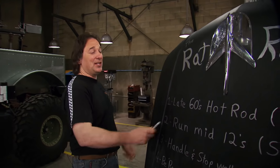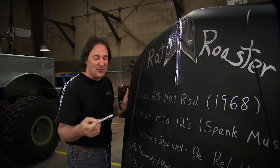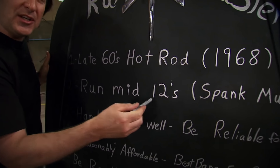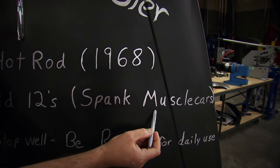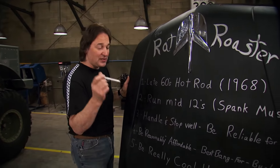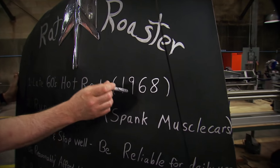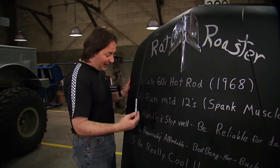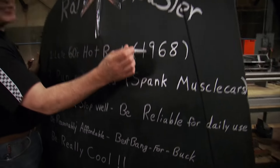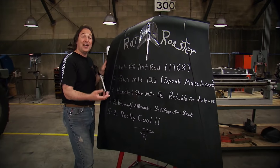Here's the plan. We're going to build a late 60s hot rod, roughly 1968. Most of the muscle cars back in that day were running in the mid-14s, and some would hit a high 13. So this car has got to run at least in the mid-12s because we're building the fastest car in the valley and we want to spank those muscle cars. It also needs to handle, stop well, and be reliable enough for daily use — we're not building any trailer queens here. It needs to look like 1968 but perform like 2007. It needs to be reasonably affordable, best bang for the buck, just like somebody would have done back then. And number five, it's got to be really cool — and if we pull those off, number five will take care of itself.